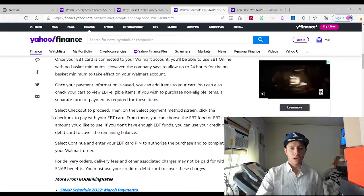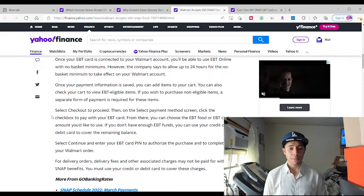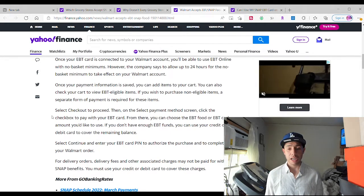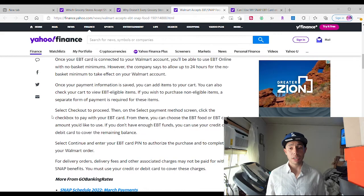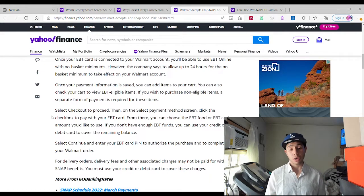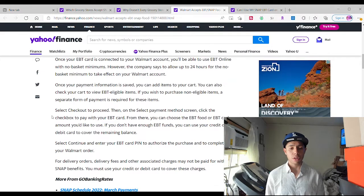Once your information is saved, you're able to add your items, shop, and check out. Select checkout, set your location for delivery, and you'll be able to purchase it using your EBT PIN number. If you don't have enough funds, you can use your credit or debit card to cover the difference. So if your total is $15, EBT covers $10, and the remaining $5 can be paid with a debit or credit card.